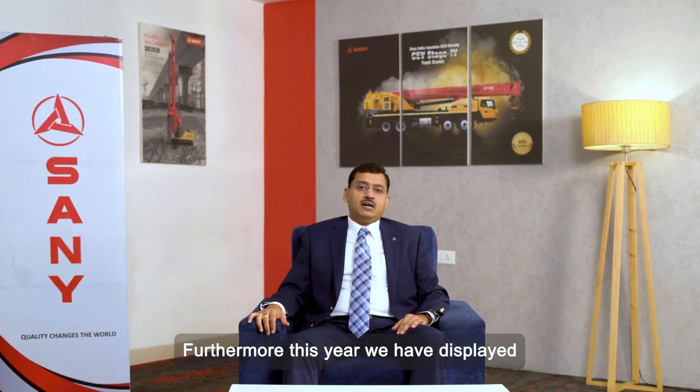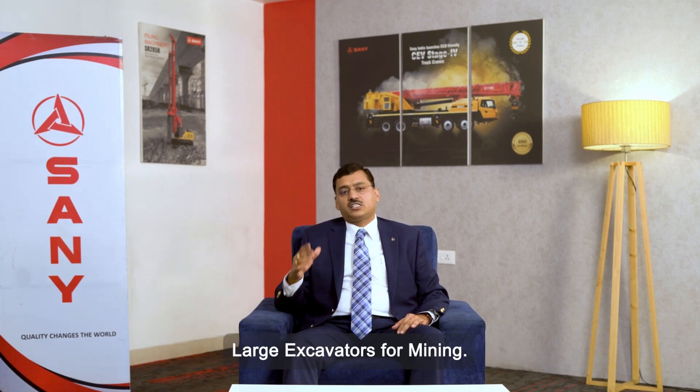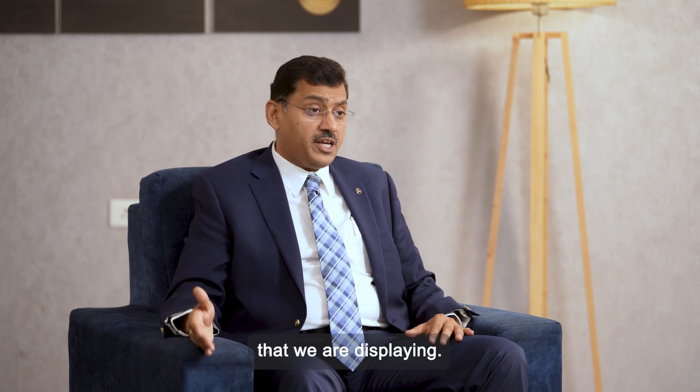This year we have also displayed and introduced new large excavators for mining, which includes the SY580, the SY680, the SY870 electrical, the SY980, and the SY1350. This is a huge range of mining excavators that we are displaying.